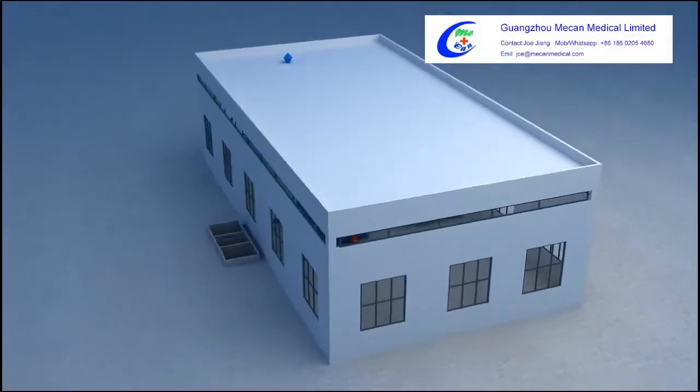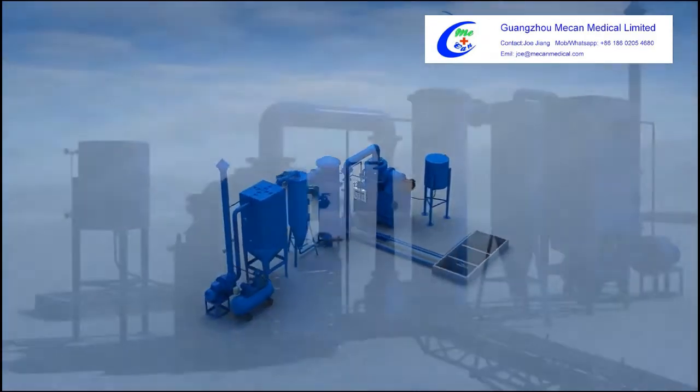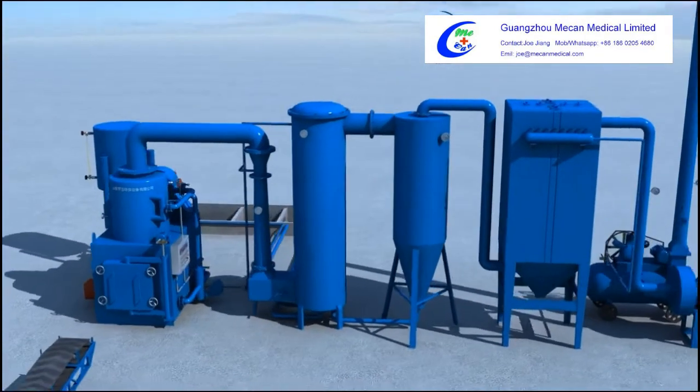The YGF series medical waste incinerator achieves high burning efficiency and international standards of exhaust treatment.